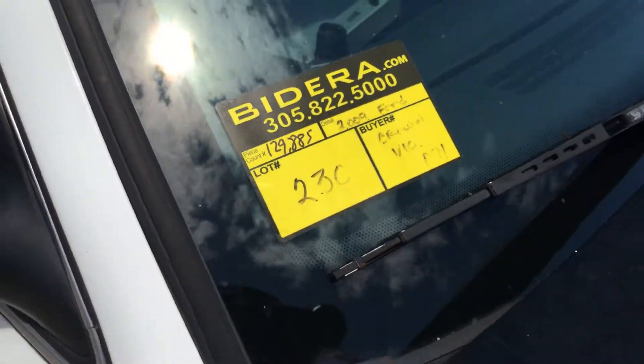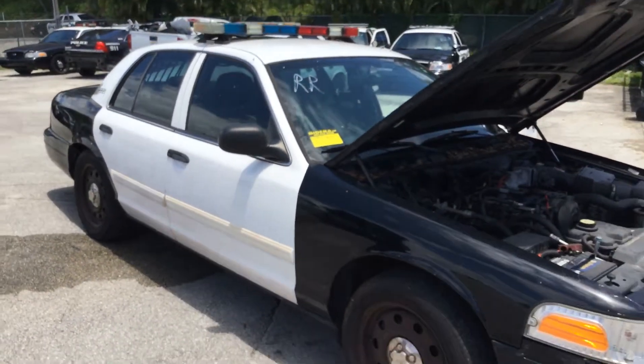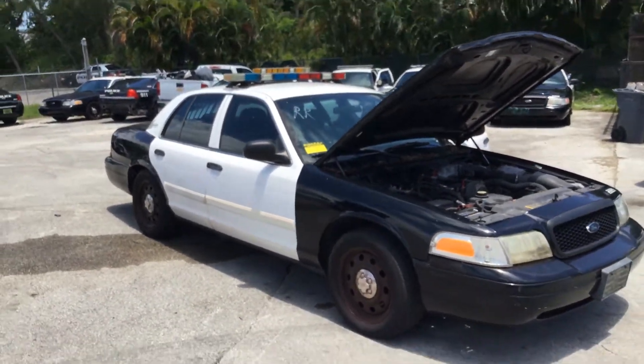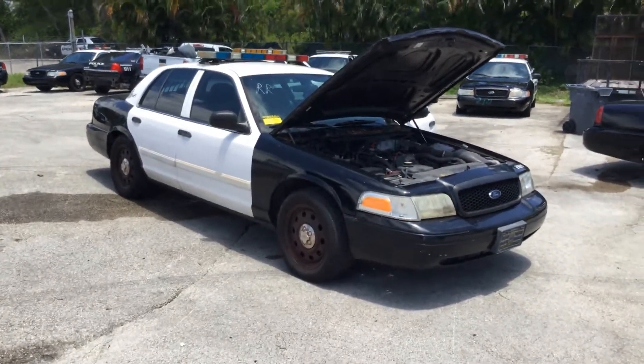Lot number 230 is a 2009 Ford Crown Victoria Police Interceptor. This one still has the emergency equipment on it, but it will be removed before the day of the sale.